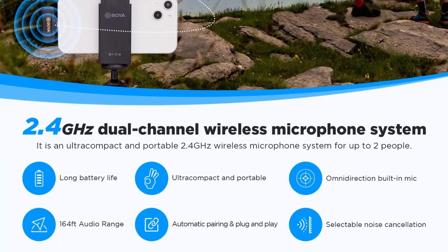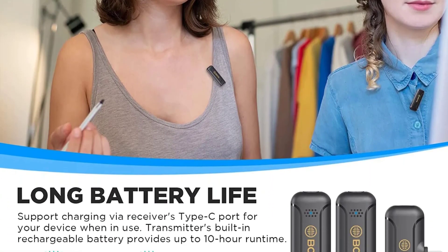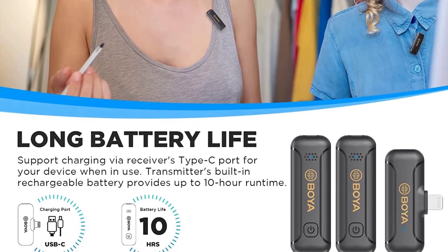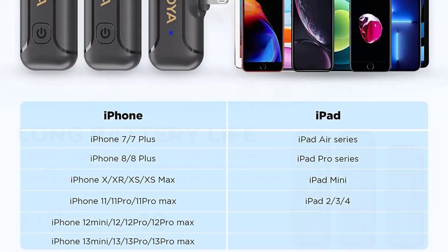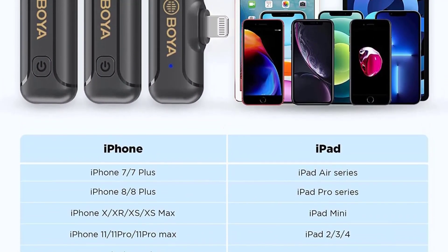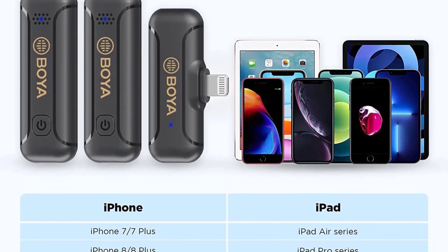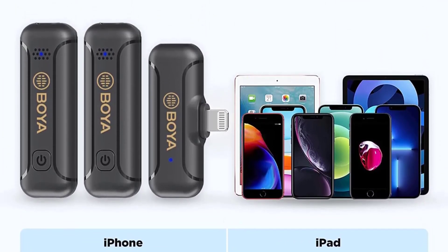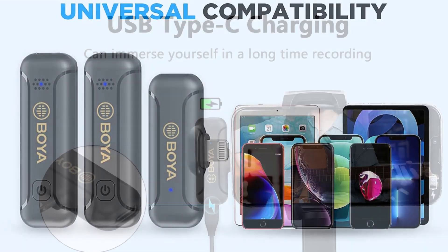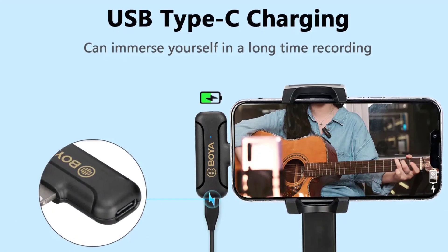Whether you're recording vocals, interviews, or ambient sounds, this microphone ensures that your audio is crystal clear and professional. The wireless capabilities are outstanding. With a transmission range of 50 meters without obstacles, it provides the freedom to move around while recording without worrying about signal dropouts. The 2.4 GHz transmission ensures a stable and interference-free connection, and it offers multiple compatibility options including USB-C and Apple iOS devices, making it versatile for various setups.